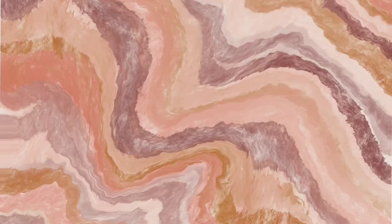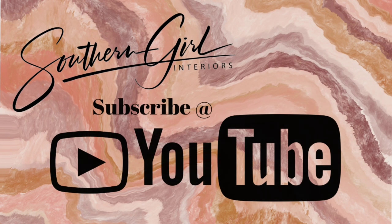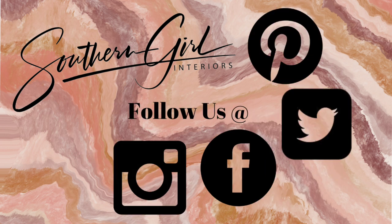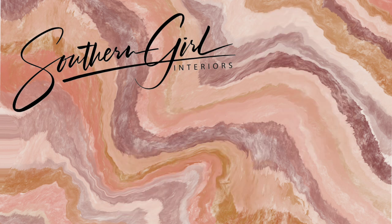Thanks for stopping by, y'all. Go ahead and hit that subscribe button and follow me on Instagram, Facebook, Pinterest, and Twitter. If you want to learn more about Art Deco's history, well, here you go.